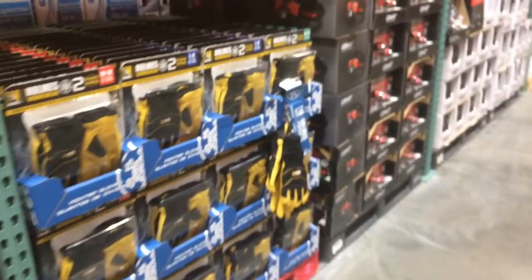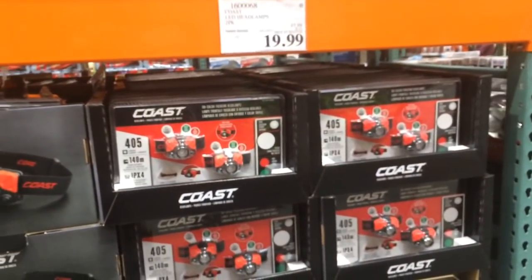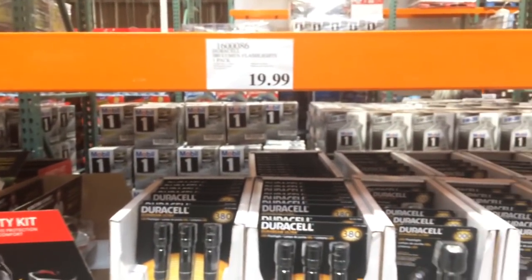Got some gloves. Got a couple of Coast lights there for $20. Headlamps — that's probably not that bad. Got some other lights here, not that bad either. 20 bucks for a few lights. Metal cam.